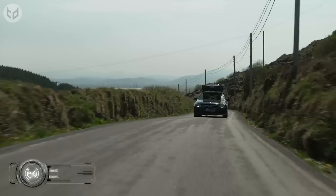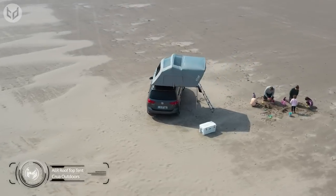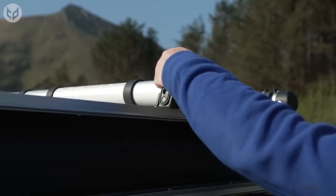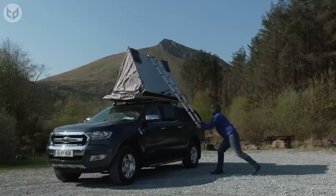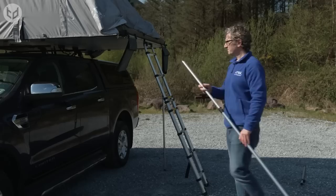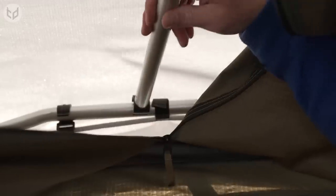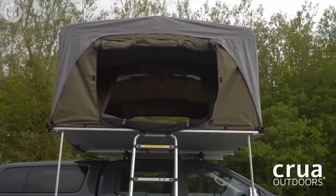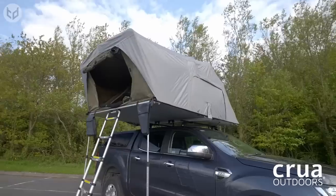Looking to go on a desert adventure or off-the-grid camping trip in the mountains? Or maybe just a relaxing day at the beach with your family? With the Crua AER Rooftop Tent, the possibilities are endless. It's a spacious, durable, and comfortable tent designed to be mounted on the roof of your vehicle, suitable for camping, hiking, or road tripping. One of the unique features of the Crua AER is its ability to be connected to other Crua tents, creating a modular camping system.